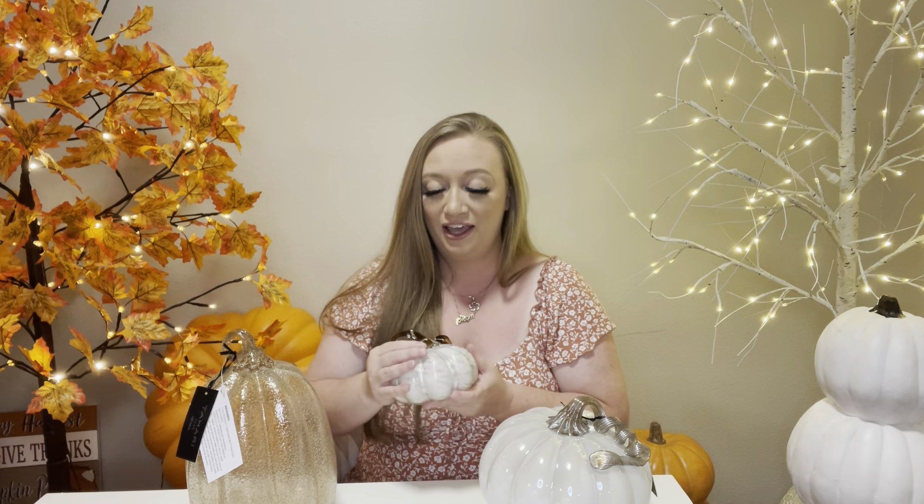Hi everyone, welcome back to my channel. Today I'm going to do my 'what I got for fall' video and I am so excited because fall and Christmas are my favorite seasons. I started shopping for fall this year around July 1st, and everything I'm about to show you today is what I've gotten within the past month and a half. I've decided to go all out this year, and I still have some things I need to get, so let's just get to it.